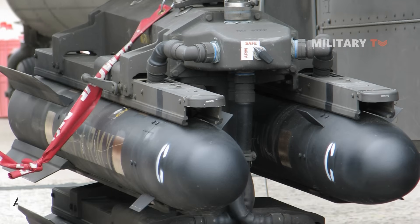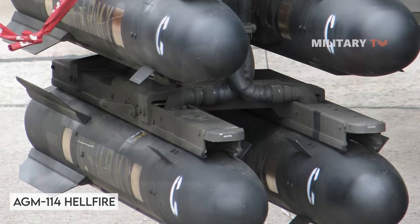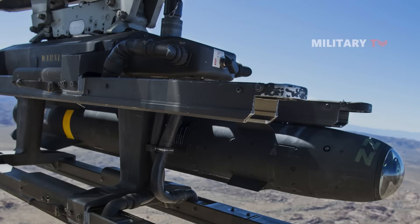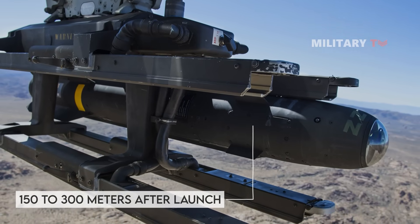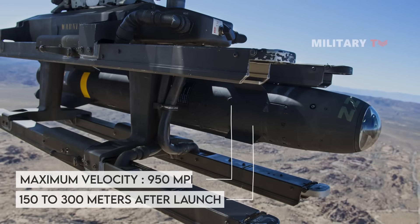The tactical missiles are propelled by a single-stage, single-thrust, solid-propellant motor. When thrust exceeds 500 to 600 pounds, the missile leaves the rail. Based on a 10G acceleration parameter, arming occurs between 150 to 300 meters after launch. Maximum velocity of the missile is 950 miles per hour.